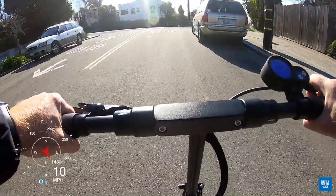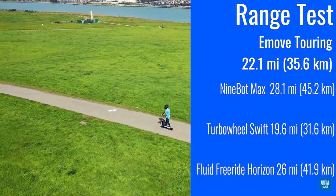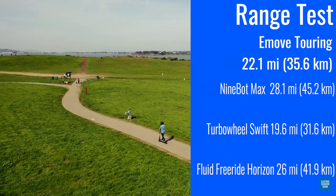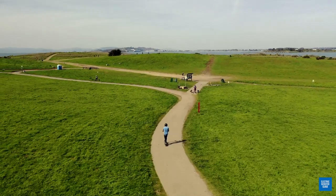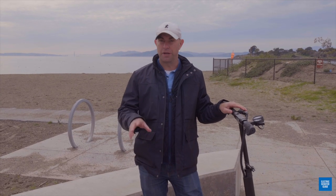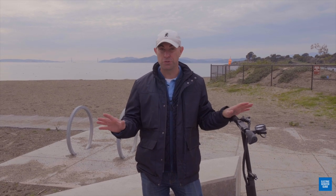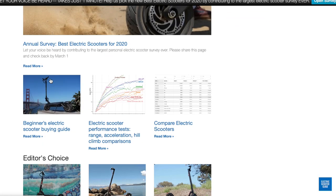The scooter has a claimed range of 25 miles. When we tested it, we got very close to that with 22 miles — a little further than the Turbo Wheel Swift, but not quite as far as the Horizon or the Ninebot Max. If you want to compare all the stats like acceleration, braking, and hill climb against every scooter we've ever tested, check the link above for our comparison page on our website.